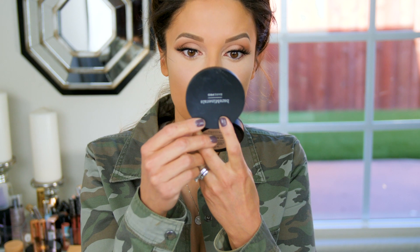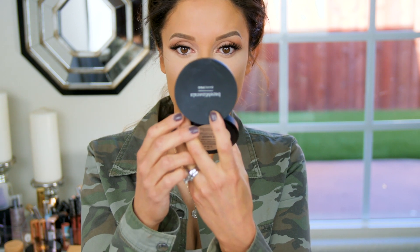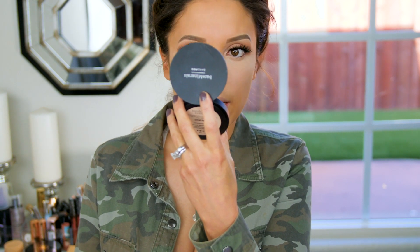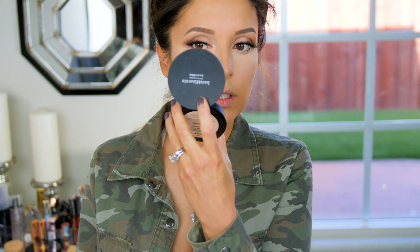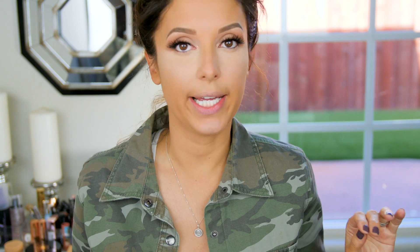Straight off the bat let's take a look. Right now, I feel like KKW's side definitely looks brighter. They both look similar but KKW's might look a little drier and I think Kylie's might look a little better. Let me do my setting spray, finish the rest of my makeup, and we'll see how everything comes together.